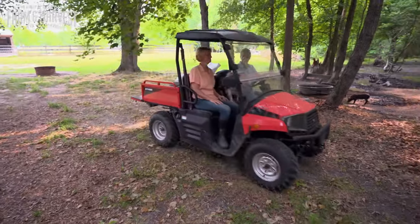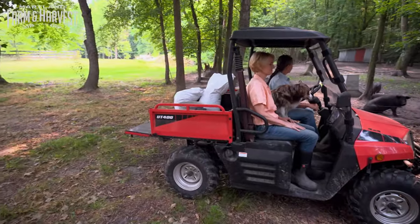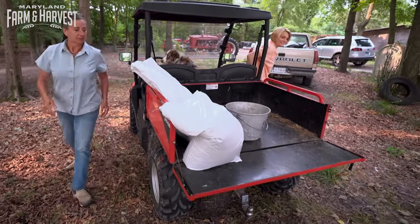By the time I caught up with Darlene, Arthur had left for his off-farm job, and she was ready to put me to work.